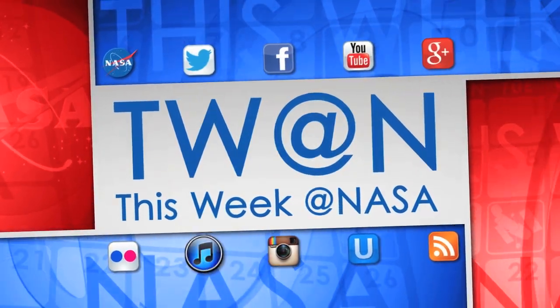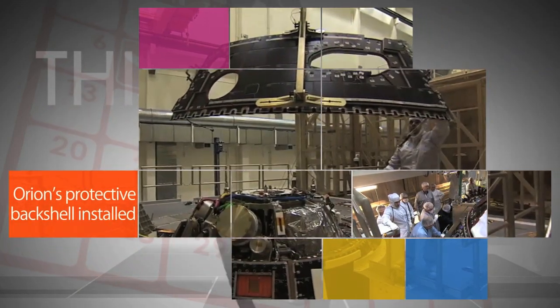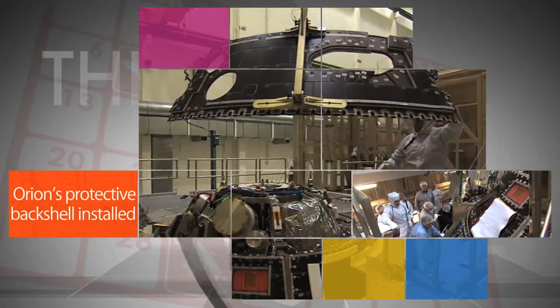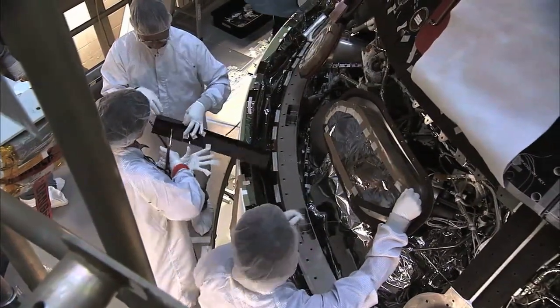Here's some of the stories trending this week at NASA. Engineers at Kennedy Space Center have finished installing the Orion spacecraft's backshell — the black protective tiles on the cone-shaped sides of NASA's new deep space capsule.